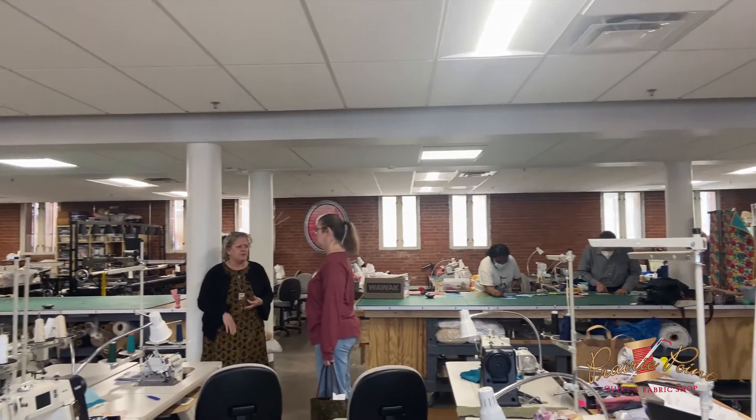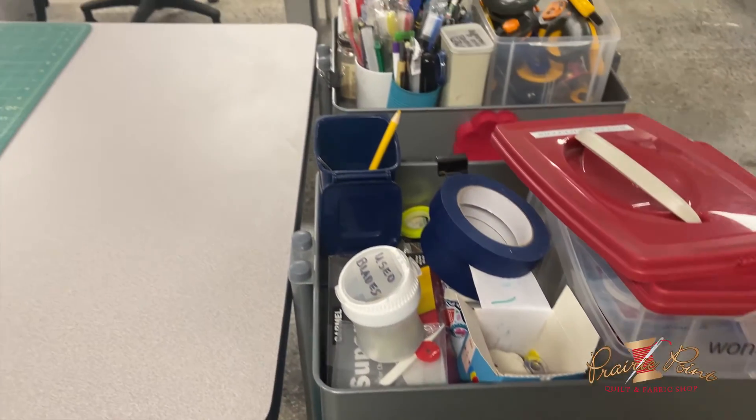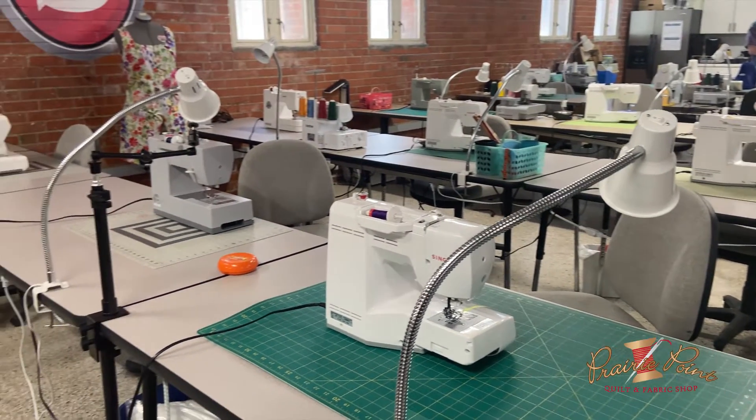We have four major areas in the Sewing Labs. We have a domestic sewing room which has domestic sewing machines and sergers, where we teach people the fundamental skills of basic sewing and basic garment construction.